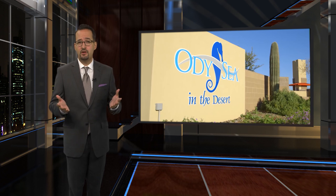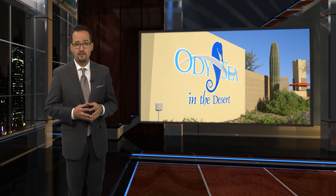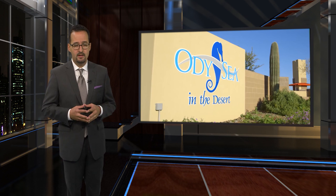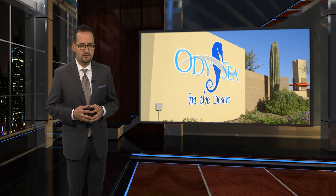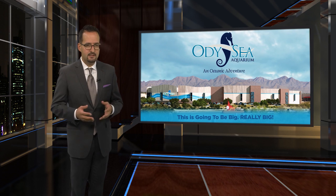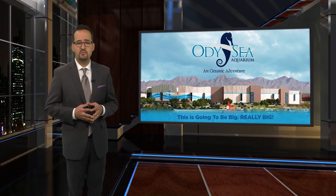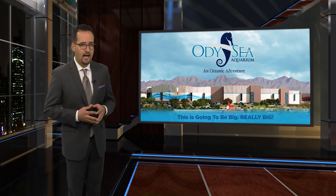Imagine a make-believe world where Walt Disney meets Jacques Cousteau. A perfect place for such a meeting might very well be the Odyssey Aquarium — a very real place, soon to open in Scottsdale, Arizona. And when it does, it will educate and entertain visitors in ways unlike anything they've ever experienced before. And the NECA IBEW team is helping to make it possible.